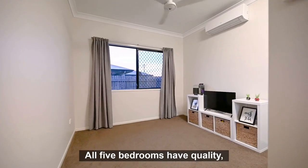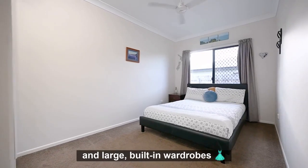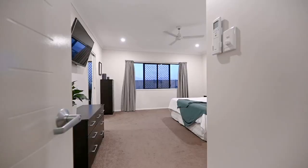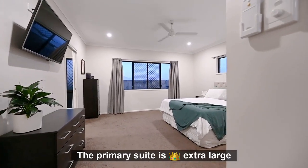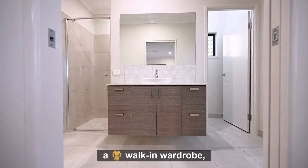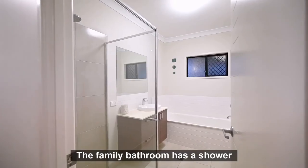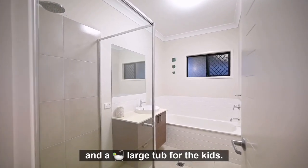All five bedrooms have quality split-system air conditioning, plush grey carpet, and large built-in wardrobes. The primary suite is extra large and situated privately down the back end of the house. It features views of the pool, a walk-in wardrobe, and one of the best en-suites we've seen. The family bathroom has a shower and a large tub for the kids.